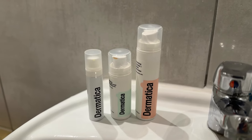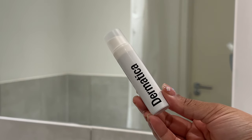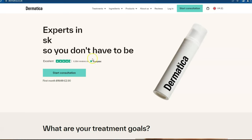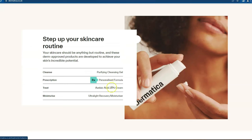Once I'm finished with the shower, I like to do my skincare. You guys know I've been using Dematica and I've been in love. I've been using it for a few years but really intensely in the last couple of months — like every day — especially their lotion. Dematica is an online dermatology service that provides personalized skincare specific to your skincare concerns.